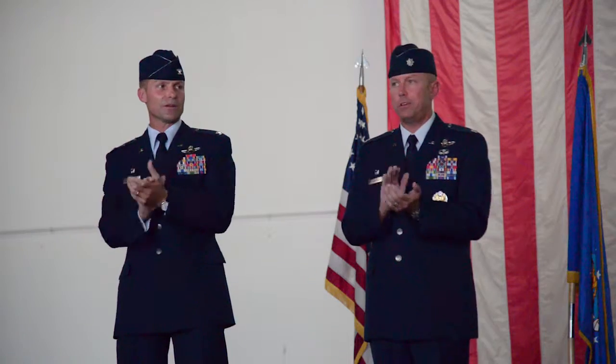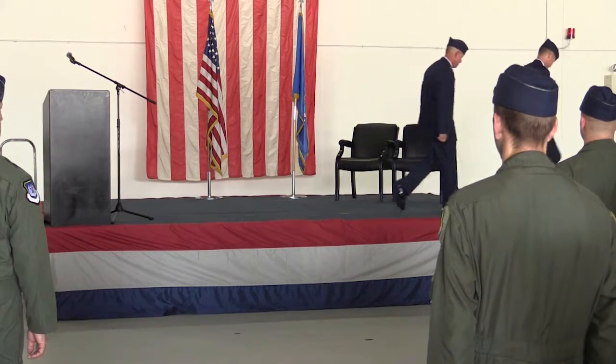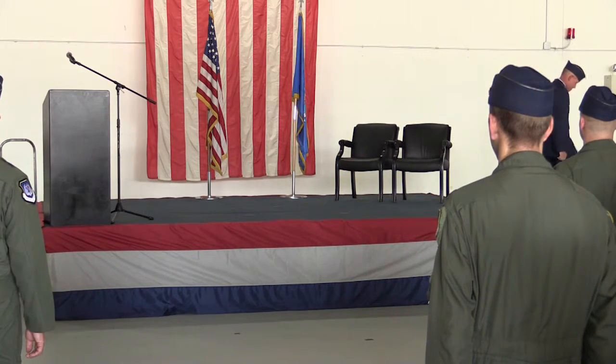Members of the 71st Fighter Training Squadron are proud to carry on the rich legacy of the Fighter Squadron that paved the way for them. Senior Airman Jordan Garner, Langley Air Force Base, Virginia.